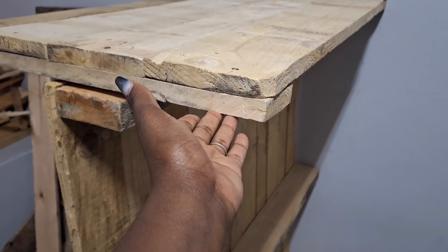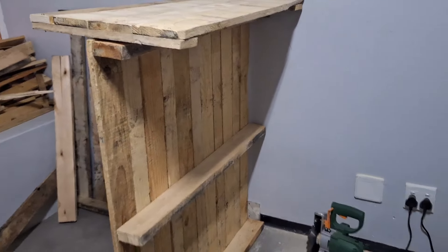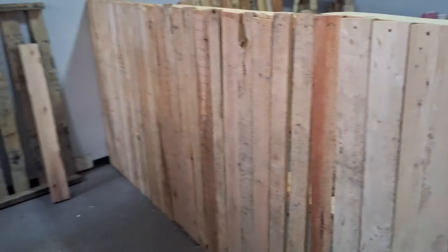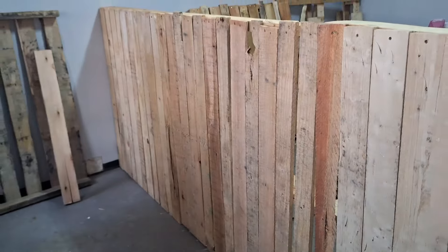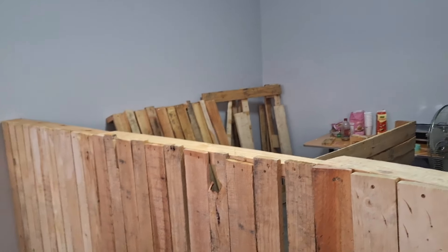He was just giving me an idea of how it looks, and we were just getting to agree on what I want. If it doesn't work, he also gives his reasons, and so forth. So we went ahead and added three or four more pallets. At this point we're just holding them in place to have a vision of what it will look like when it's all done.